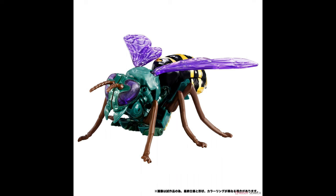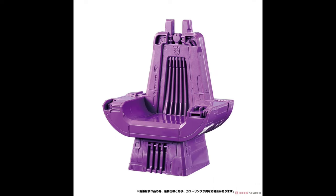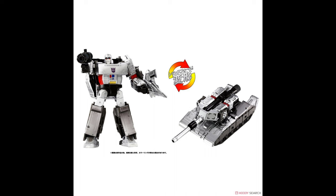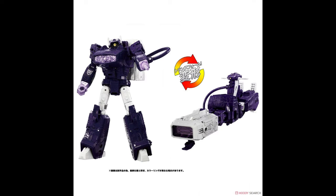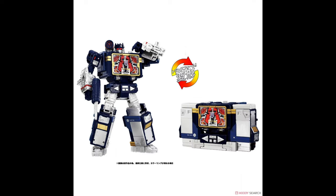We have the Nemesis three-pack with Megatron, Shockwave, and Soundwave - this is going to be around 16,500 yen, which translates to around $111 USD, due out March of next year. I don't have any use for this - I'm anticipating a new G1 leader class Megatron within the next few years, so I'm good with my Siege Megatron as a stand-in. I already have Earthrise Soundwave and Siege Shockwave, so I just don't have a need for this three-pack over a hundred dollars.